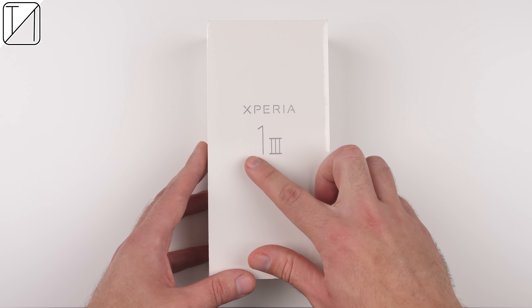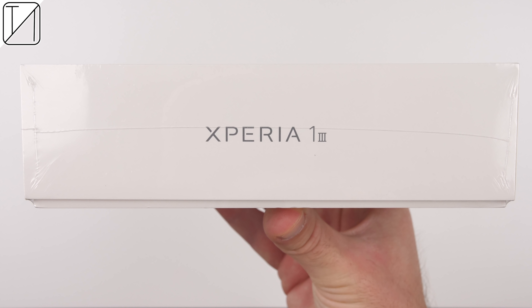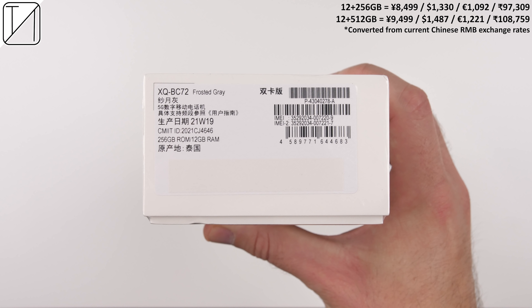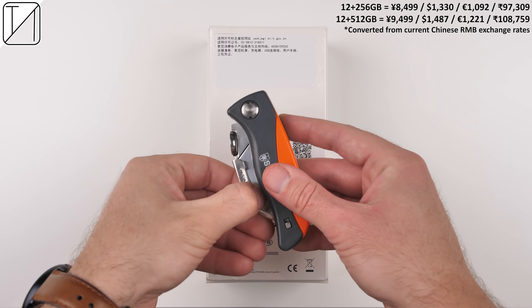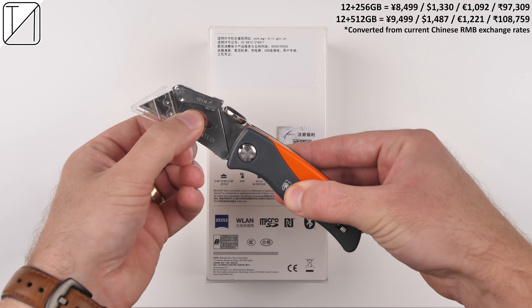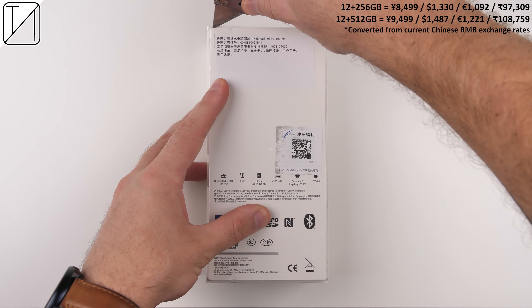The Sony Xperia 1 III is finally here, and being that it has first released in China, I have managed to get my hands on it quite early. That being said, the prices in the top right corner of the screen reflect the current Chinese price, which I have converted into other currencies since global pricing has yet to be announced.